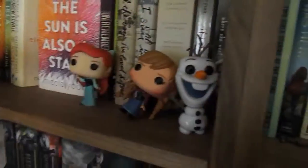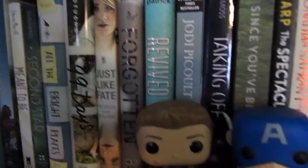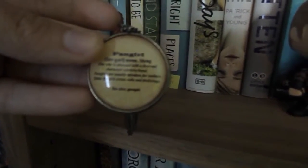I also have my Ariel, Anna, and Olaf Funko Pops over here. Then there's more contemporary — Two Girls Staring at the Ceiling, which I got on Book Outlet pretty cheap, I Was Here by Gayle Forman, and just random more contemporaries — I'm not going to go into these at all, but if you want to ask me in the comments I'll let you know. Most of these are all standalones, and then I have my Kat Patrick books right here, plus some more books and My Brilliant Friend — blah blah blah.